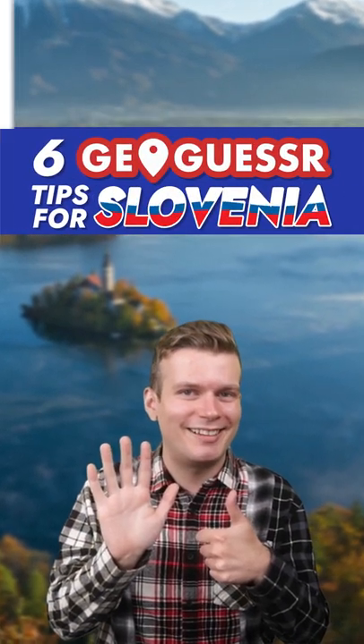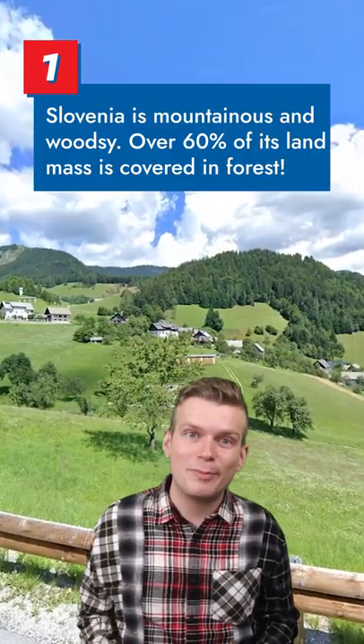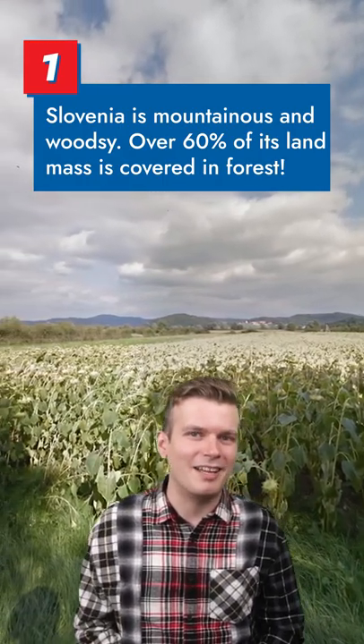Strabo. Jaspinko here with 6 GeoGuessr Tips for Slovenia. Slovenia is a mountainous and verdant country with over 60% of its landmass covered in forests. Even the agricultural lands in the mountain valleys are littered with trees along property lines.